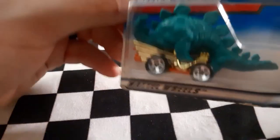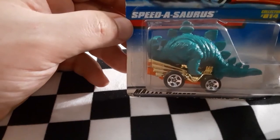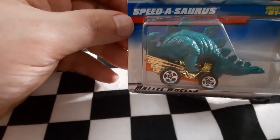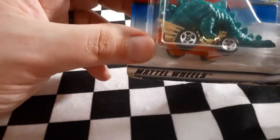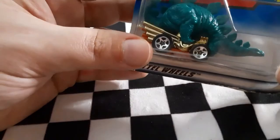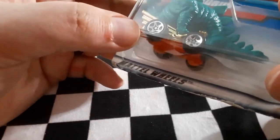Next up is a copy of the very first Hot Wheel I ever owned as a kid — probably around age six or seven. This was the very first Hot Wheel I ever got. It is a Stegosaurus on top of a giant engine. The Stegosaurus itself is kind of a rubbery material. When I was a kid I destroyed the axles on this thing, so to be able to have a new copy of it is great. This is Speedosaurus.